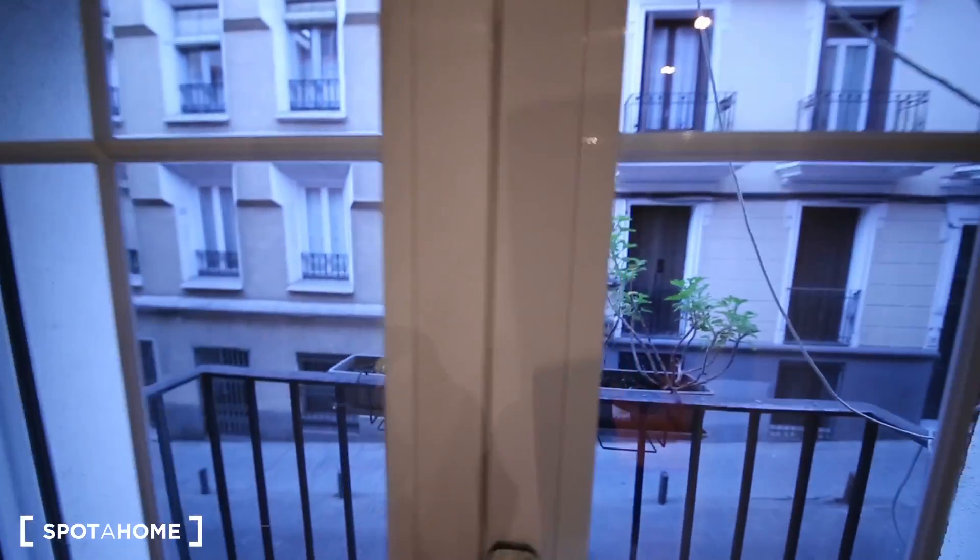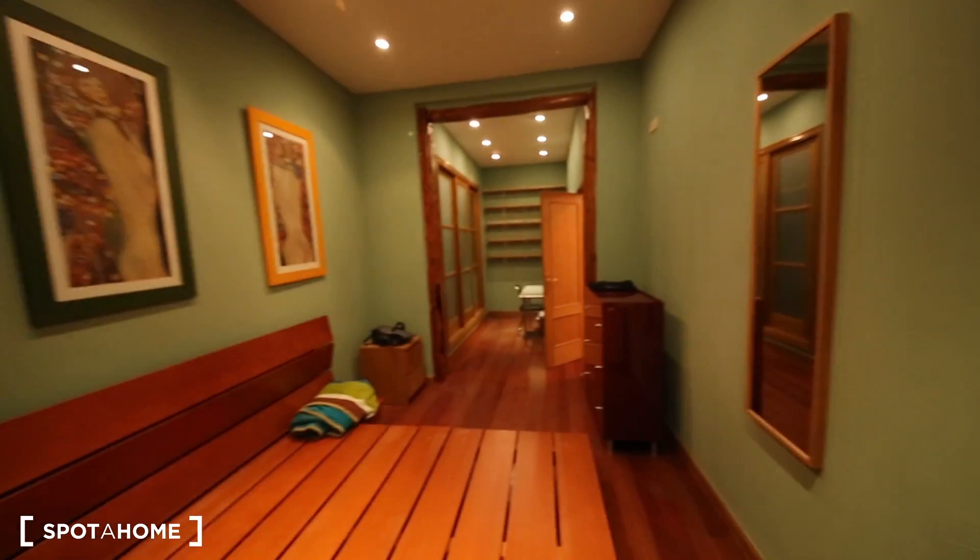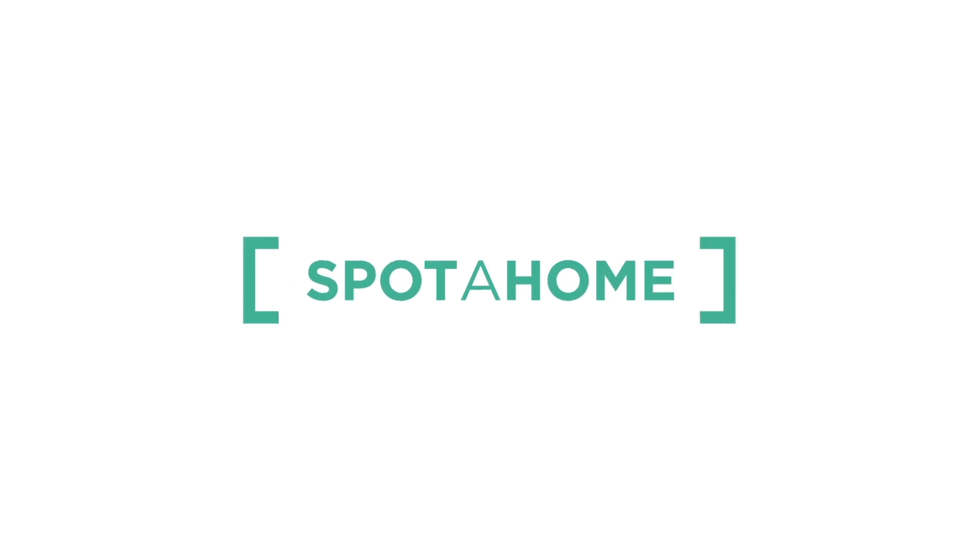And another balcony, which goes to the same views. I'll show you the bedroom one more time. Thank you so much, and I'll see you soon. Bye, bye.